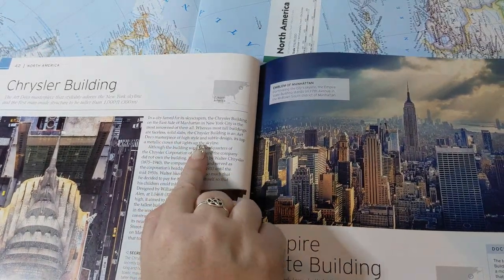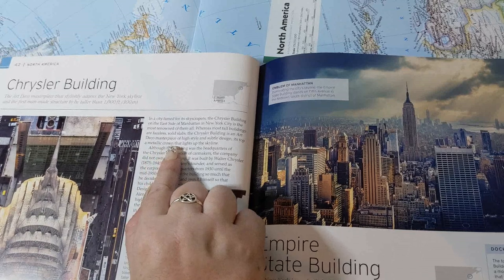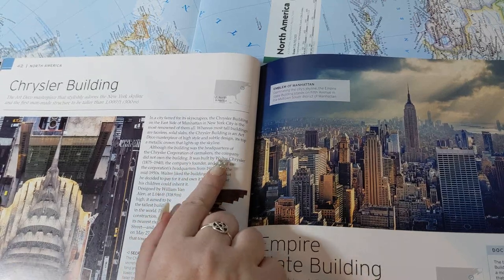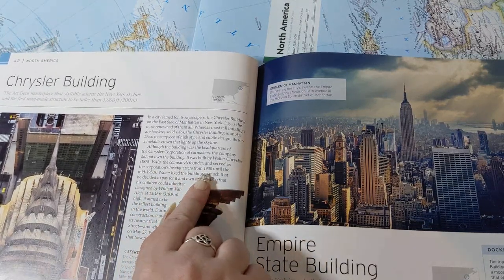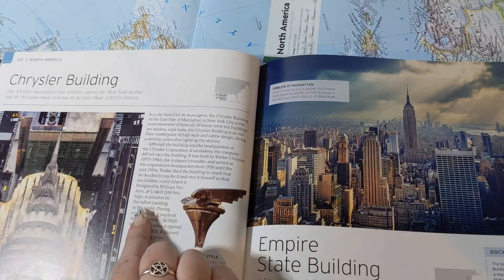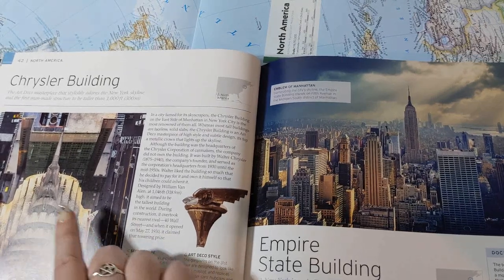In a city famed for its skyscrapers, the Chrysler Building on the east side of Manhattan is the most renowned of them all. Whereas most tall buildings are faceless solid slabs, the Chrysler Building is an art deco masterpiece of high style and subtle design, its metallic crown lighting up the skyline. Although the building was the headquarters of the Chrysler Corporation, the company did not own it — it was built by Walter Chrysler, the company's founder, who paid for it personally so his children could inherit it. Designed by William Van Allen at 1,046 feet high, it aimed to be the tallest building in the world. During construction it overtook its nearest rival, 40 Wall Street, and when it opened on May 27, 1930, it claimed that prize.